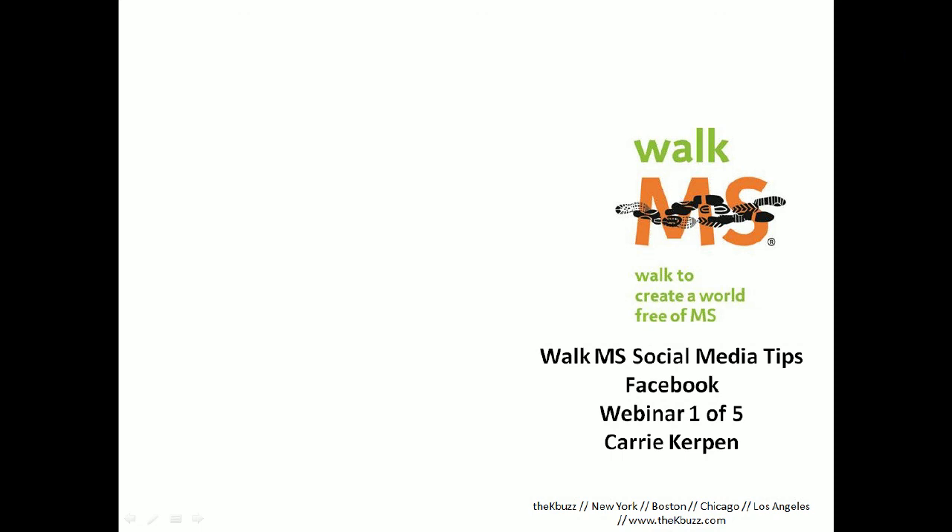It's social media tip time! Welcome to the first in a series of five social media tips for your Walk MS team. Today's topic is Facebook, and I'm Karen Kerbin from the KBuzz. I'm thrilled to present this to you today because both Facebook and Walk MS are two of my favorite topics.